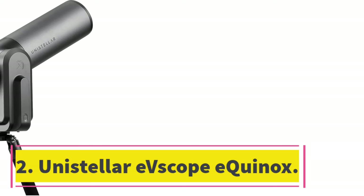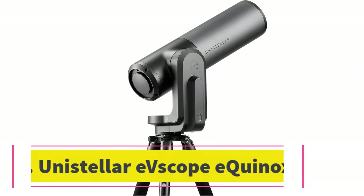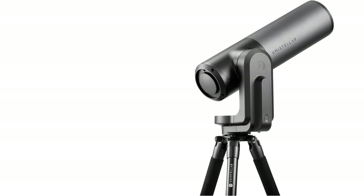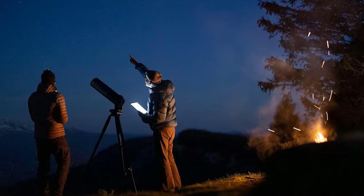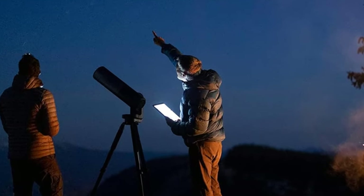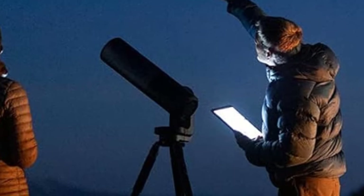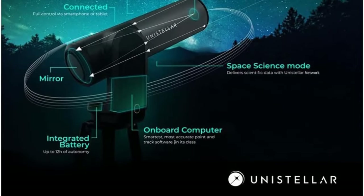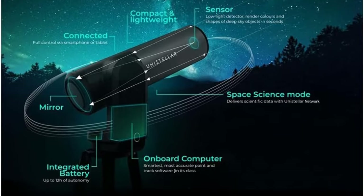Number 2: Unistellar Evescope Equinox. The Unistellar Evescope is a battery-powered telescope that can be used to explore the night sky. The optical magnification is 50x and the focal length is 400mm. It has an autonomous field detection system and a dedicated app that provides suggestions for observing targets and launches deep-space observations within minutes.